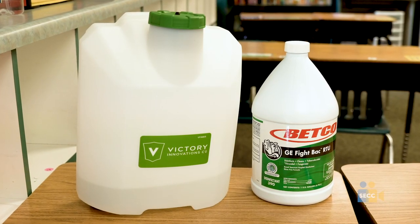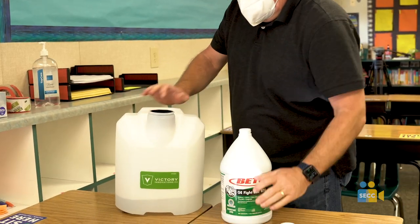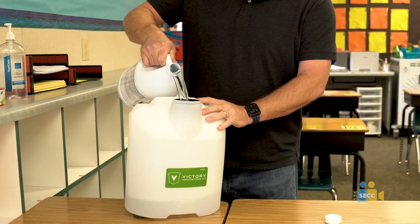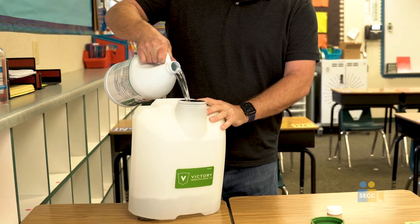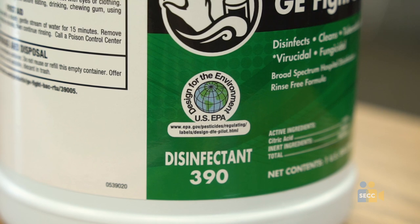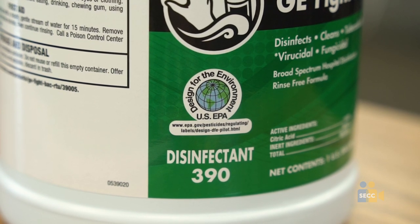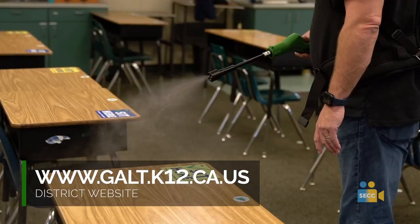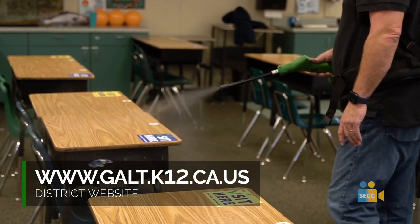Our custodians are using Fight Back disinfectant in the Victory backpack sprayers to disinfect classrooms in between the AM-PM cohorts in less than five minutes. Fight Back has been approved by the Environmental Protection Agency for use in schools and classrooms. The data and materials sheets for all of our disinfectants can be found on our website under Maintenance and Operations.